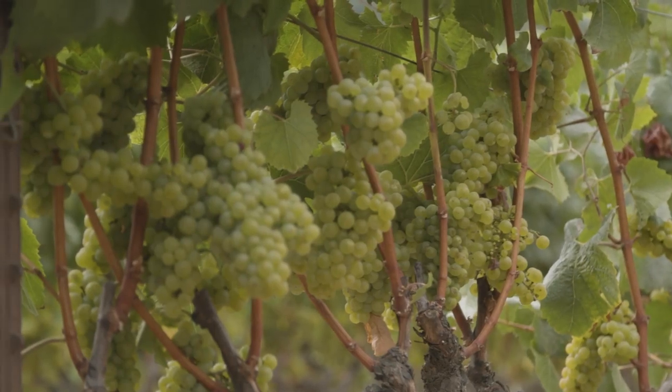This is my 40th harvest with Corbell. We have approximately 400 acres here in Sonoma County and another 528 acres in Yolo County.